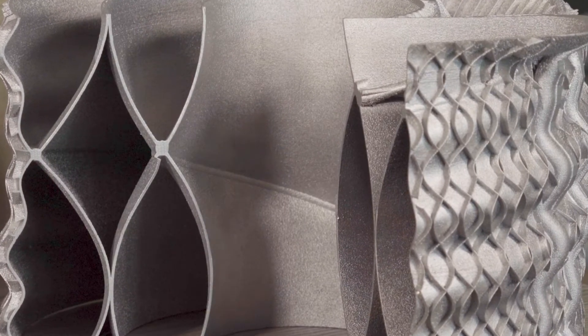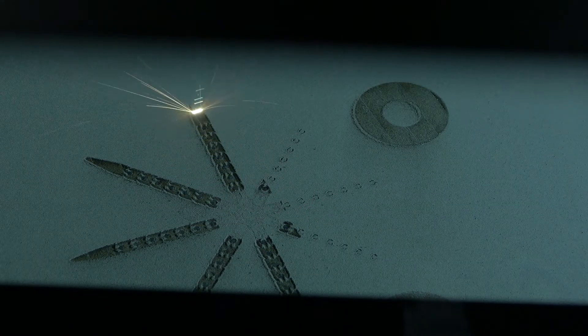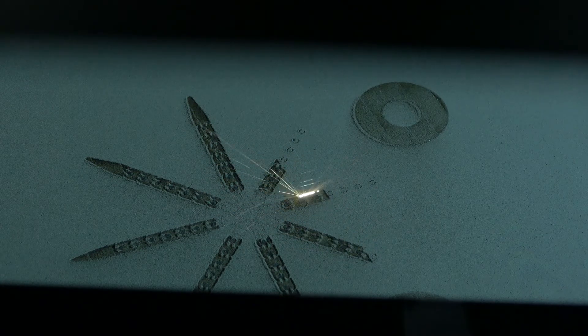There are a few competitors in our space, but very few that use the same type of technology that we do. It's called laser sintering, and essentially what that is: it's a very thin powder material that's laid down, whether it's polymer or metal, and then laser beams come down and micro-sinter or weld those parts together.